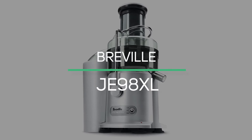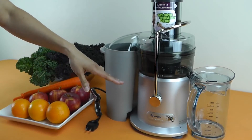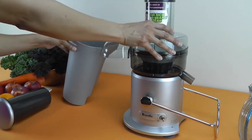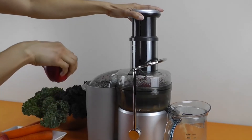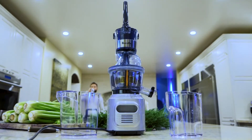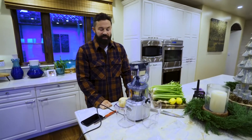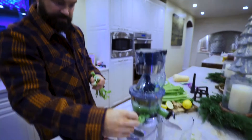Number 3: Breville JE98XL. The centrifugal juicer has a 3-inch-wide fruit chute, dual-speeds, lightning-fast operation, and is easy to clean. The Breville juicer features a titanium-reinforced disc and an Italian-made micro-mesh filter basket, both made of stainless steel, designed to extract the maximum amount of juice and nutrients. With a unique 3-inch extra-wide chute feed, you can now juice whole fruits and vegetables without precutting.